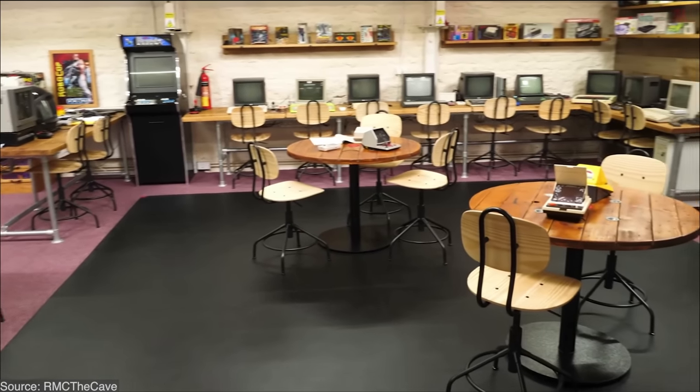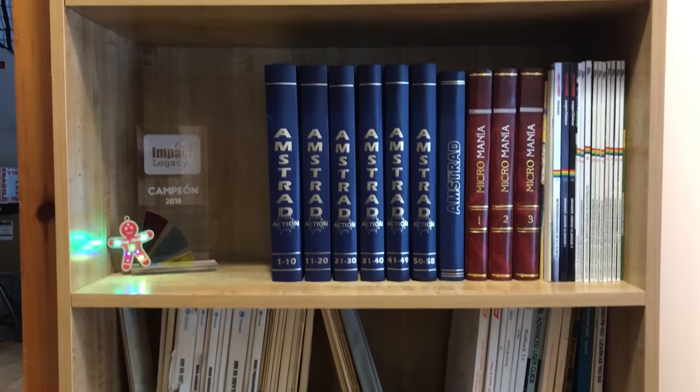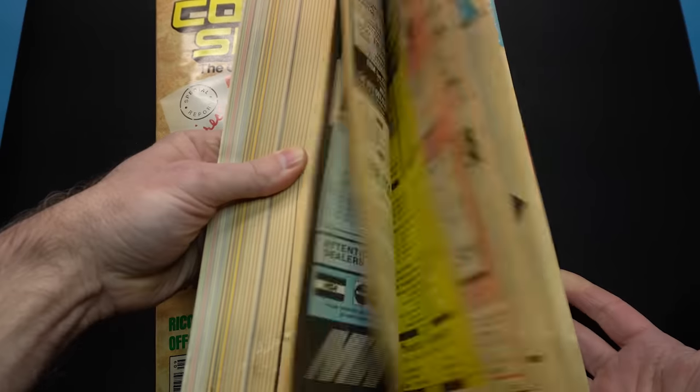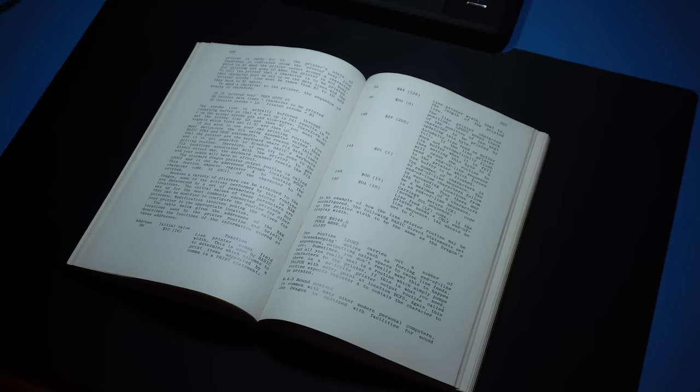In this hobby, we mostly focus on the computers, games, and accessories. But an often overlooked part of the hobby are the manuals, books, and magazines of the time. Let's talk about those today, why they're so important and a very good option to preserve them.